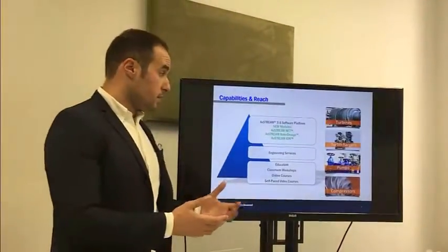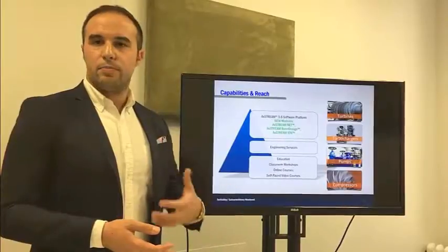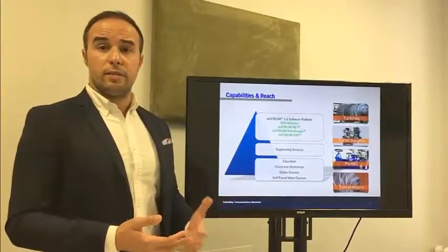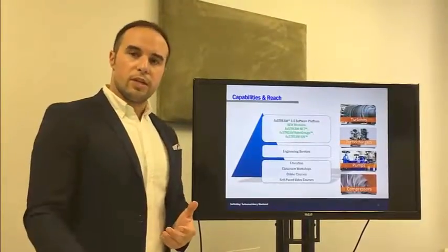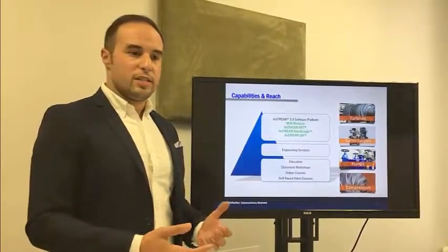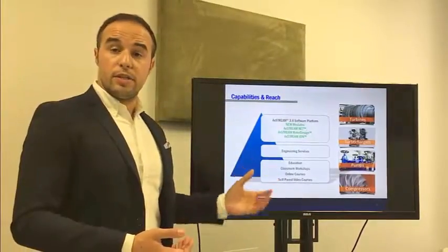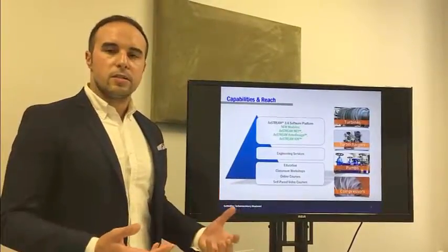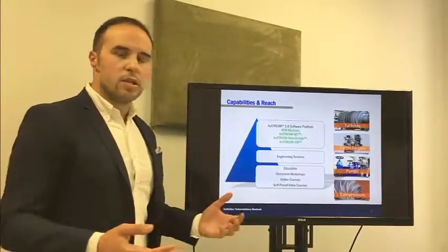What do we do as a company today? About 50% of our activities is supporting users of our AgStream platform for design and analysis — we like to call it really an innovation platform for anything and everything related to turbo machinery. We still do engineering services, and education is a really important piece. We have diverse training opportunities in our offices, in customer offices, and we also have self-paced online training courses. Customers can learn everything from waste heat recovery of a diesel automotive engine to how to design a large gas turbine.